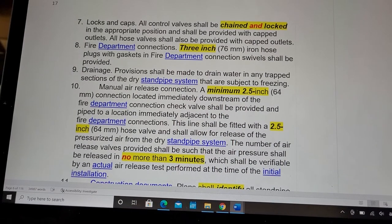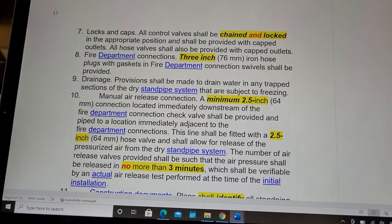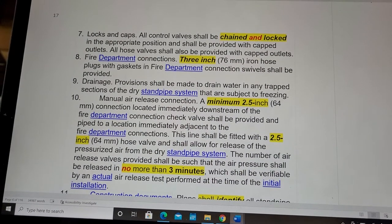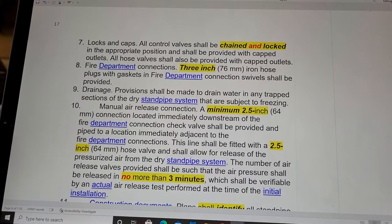All hose valves shall also be provided with capped outlets. Fire department connections shall have 3-inch iron hose plugs with gaskets in fire department connection swivels.